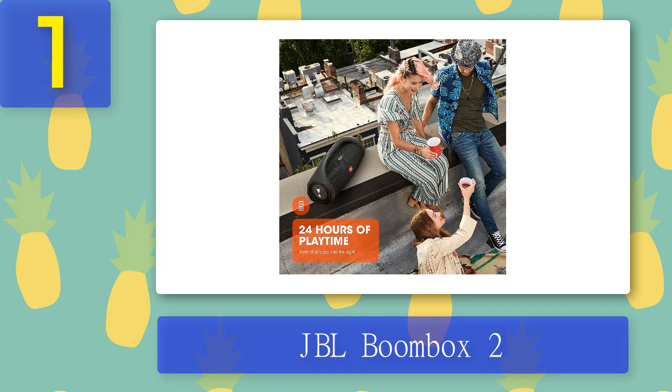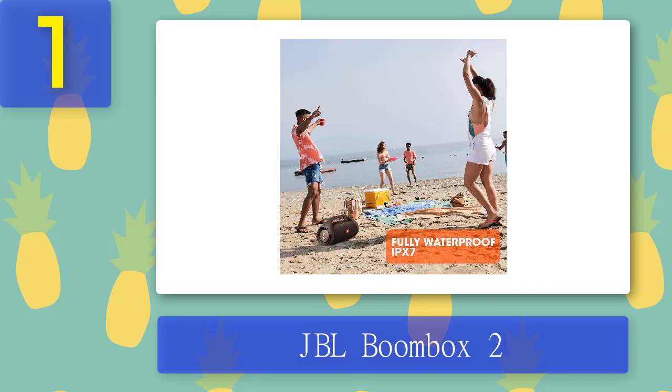In case you really run out of power, this boombox has a built-in power bank so the party doesn't have to stop even while your device is charging. With an IPX7 waterproof rating, the JBL Boombox 2 has you covered for days at the pool, a house party, or the beach.